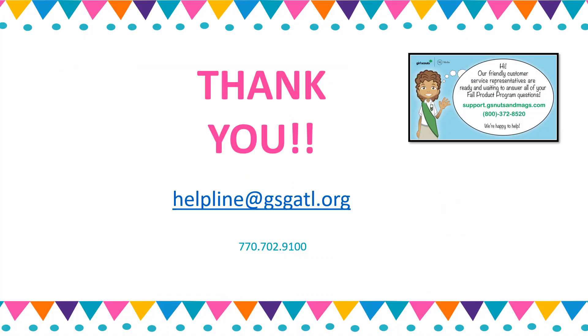Thank you again for joining us for our Troop Check-In and for supporting our Girl Scouts. For any assistance needed throughout the program, please be sure to connect with your Service Unit Treats and Keeps Manager. You can also contact our member care team directly via email at helpline@gsgatl.org or via phone at 770-702-9100.